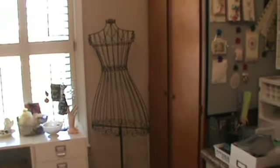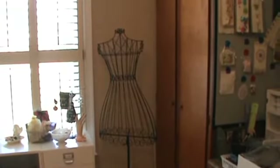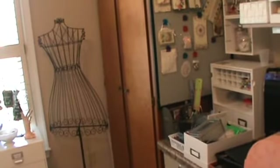But this is what I really wanted to show you that I got yesterday — tada! Let me back up so you can get a look at her. This is my wire mannequin dress form. I got her at the Goodwill for $19.99. I've been wanting one, and I finally found one that I could afford to buy.